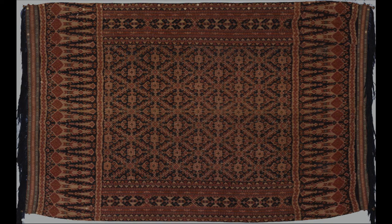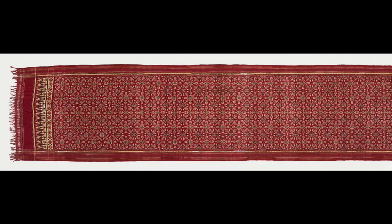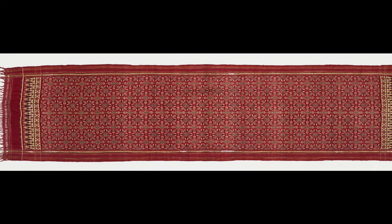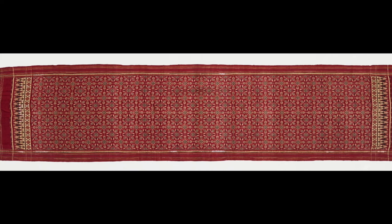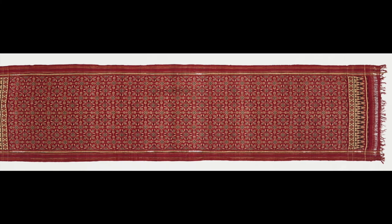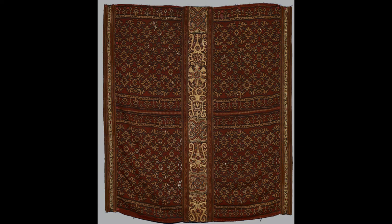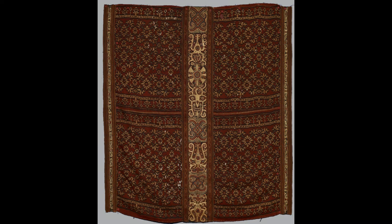Ikat textiles historically played an important role in Asian trade. Silk patola ikat cloths from India were crucial in establishing the rights of Indian and later European merchants to participate in the spice trade with the Malaccas in eastern Indonesia. The patola were much appreciated in the islands of Southeast Asia and their designs influenced indigenous patterns, especially in ceremonial cloths that were and still are an essential part of gift exchanges at weddings and funerals.